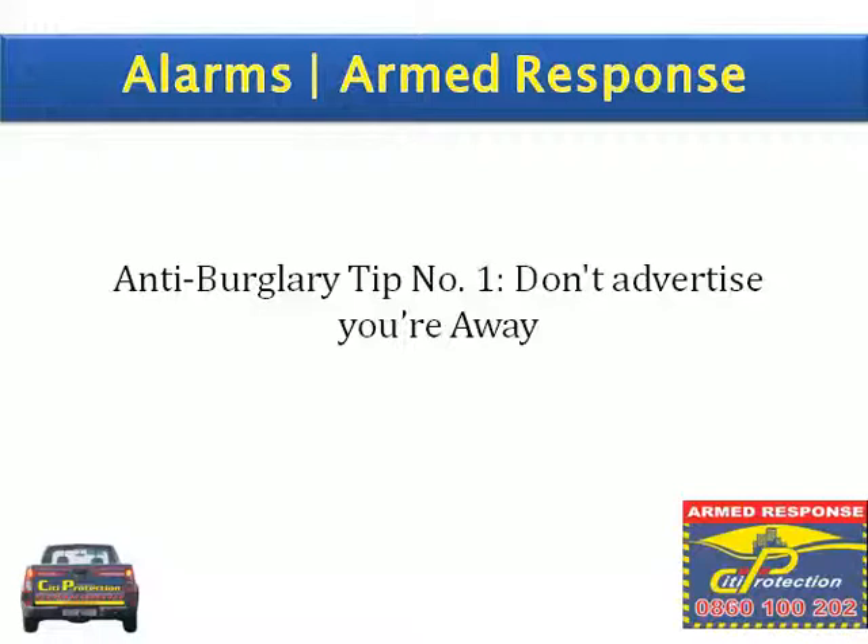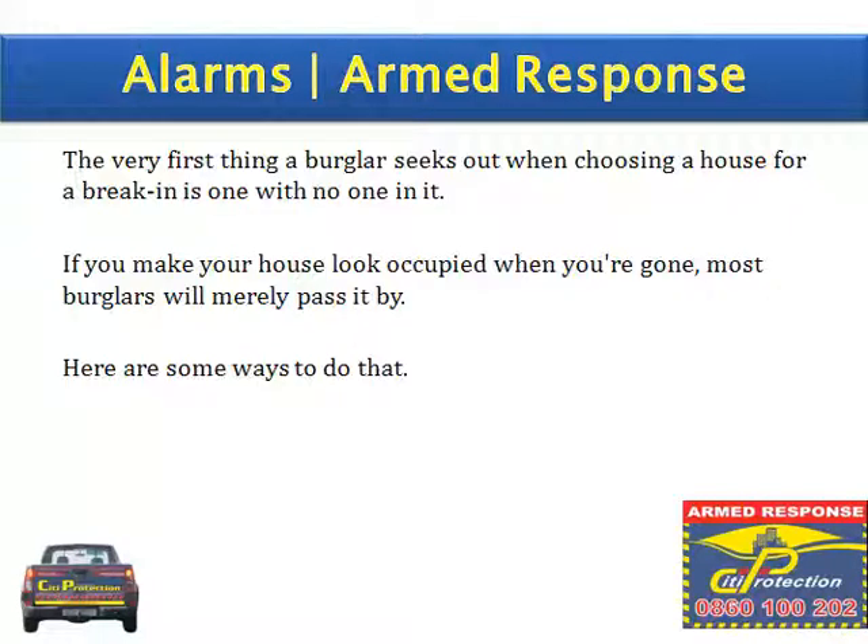Anti-burglary tip 1: Don't advertise you're away. The very first thing a burglar seeks out when choosing a house for break-in is one with no one in it. If you make your house look occupied when you're gone, most burglars will merely pass it by. Here are some ways to do that.